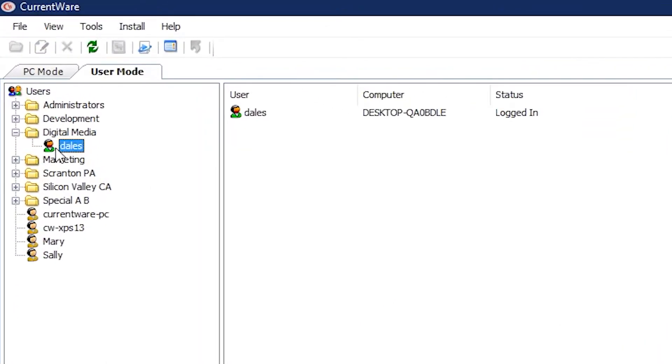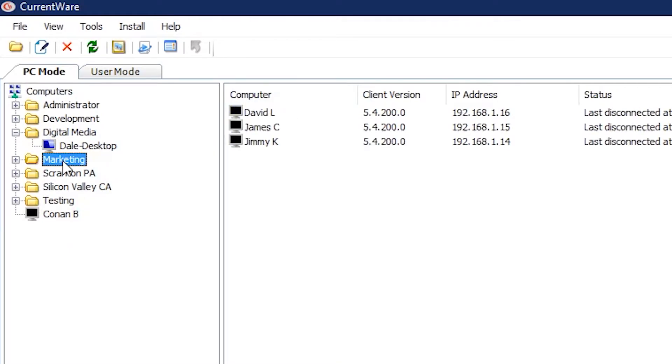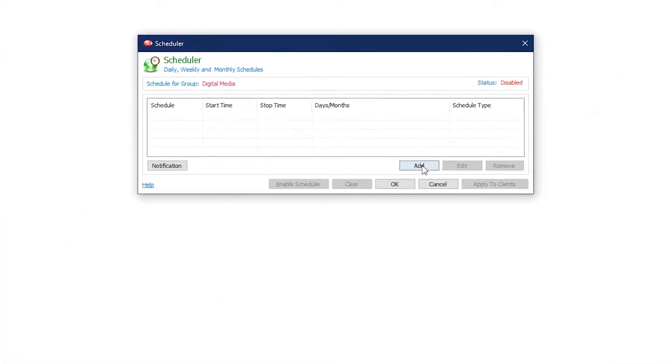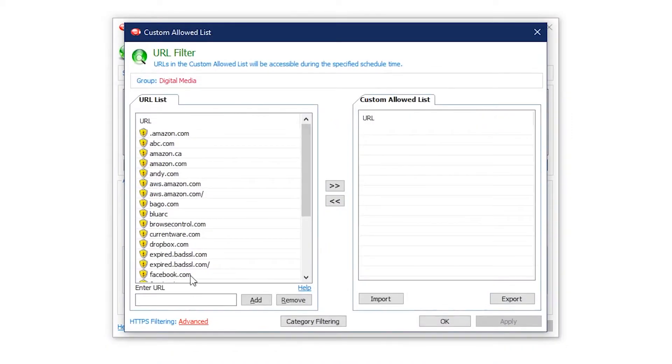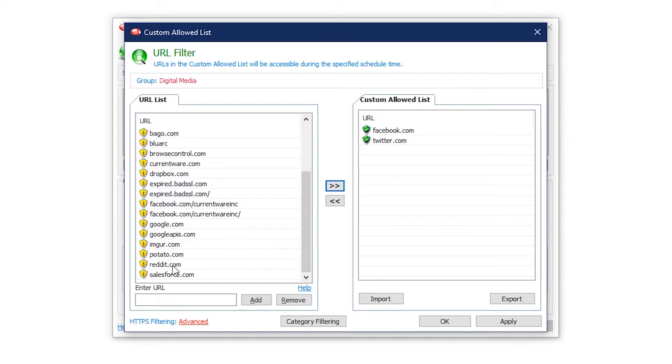Browse Control's web filtering policies can be customized based on specific users, devices, and departments. For further granularity, internet restrictions can also be modified based on the time of day using the internet scheduler, allowing employees to access unproductive websites during their breaks.